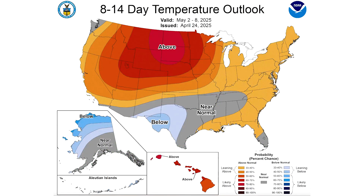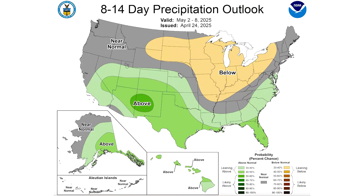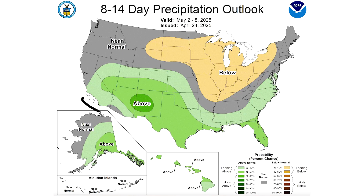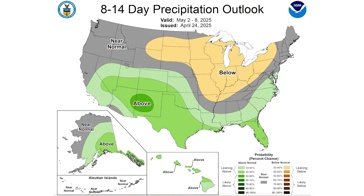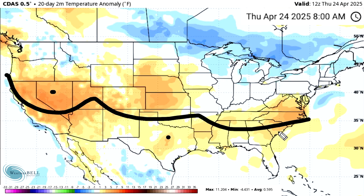The eight-to-fourteen day temperature outlook shows a lot of this warmth shifting towards the northwest and really the west overall. We still see a warmer look in the east, just not quite as warm, and then we do have below-normal temperatures expected for the south-central states. Looking at the precipitation during this time frame, it shifts but is similar — the northern plains, upper midwest, Great Lakes, midwest, Ohio Valley, and parts of the interior mid-Atlantic and northeast see below-normal precipitation, but from the southwest all the way to the southeast we do expect above-average precipitation from May 2nd through May 8th. Finally, the past 20 days: things have been warmer to the south compared to normal for this time of year, and we're seeing an even more dramatic difference between the north and the south — basically April 4th through April 24th.